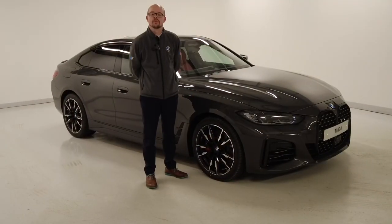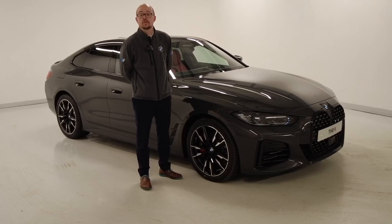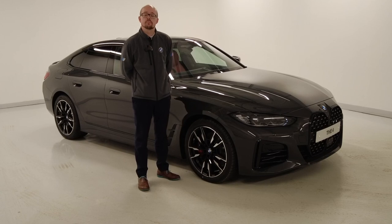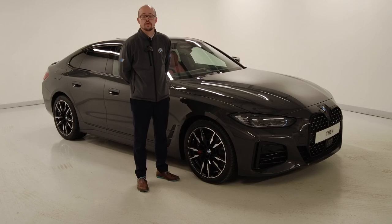I hope you enjoyed that walk-around video of this BMW M440i Grand Coupe. If you require any more information about the car or any other vehicles in our range, please do contact us on the details in the advert. We look forward to speaking to you soon. Thank you.